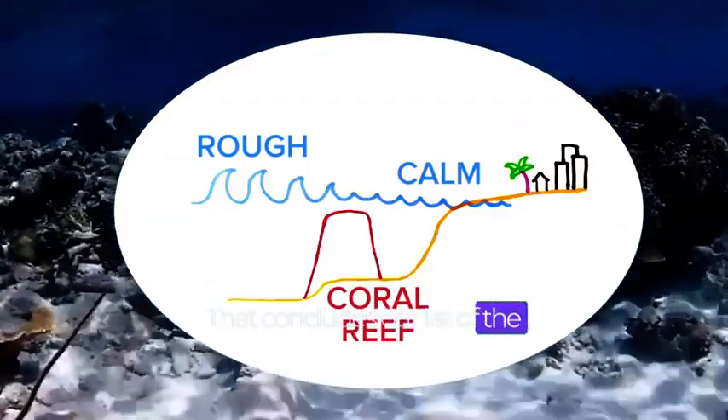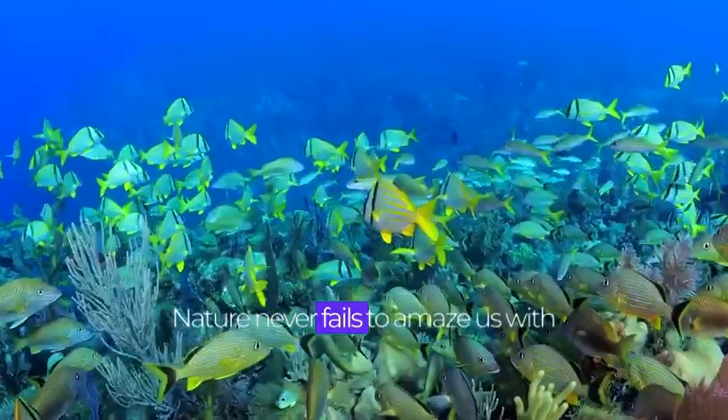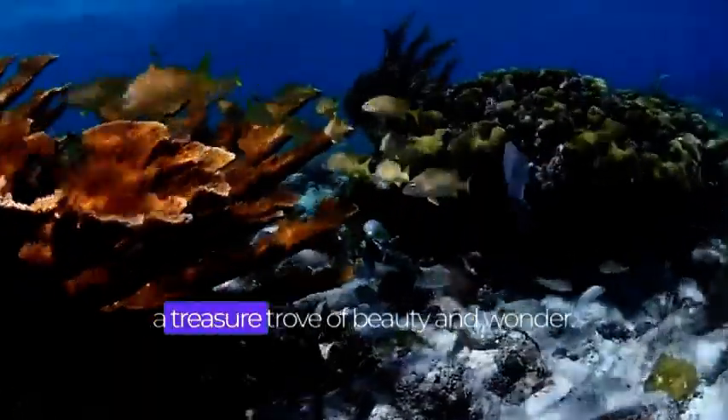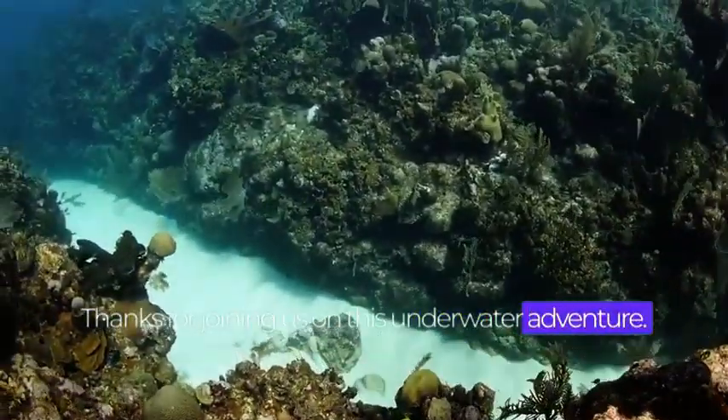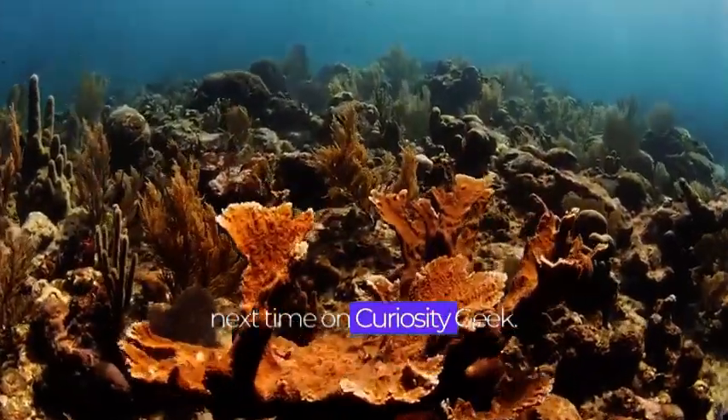That concludes our list of the top 10 most beautiful sea creatures. Nature never fails to amaze us with its stunning creations, and the ocean is a treasure trove of beauty and wonder. Thanks for joining us on this underwater adventure, stay curious, and we'll see you next time on Curiosity Geek.